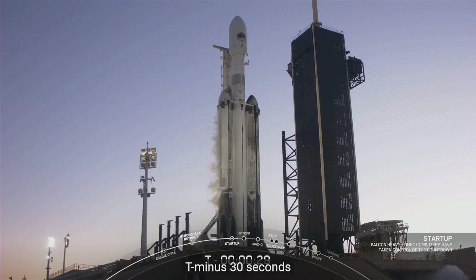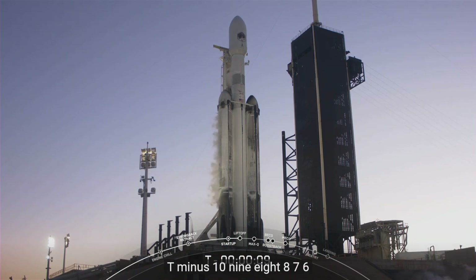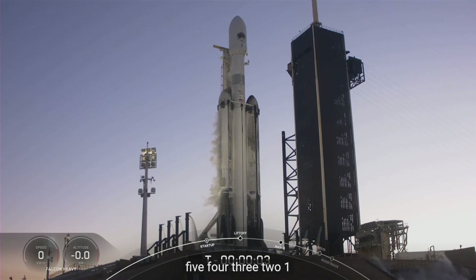T-minus 30 seconds. 15 seconds. T-minus 10. 9. 8. 7. 6. 5. 4. 3. 2. 1.